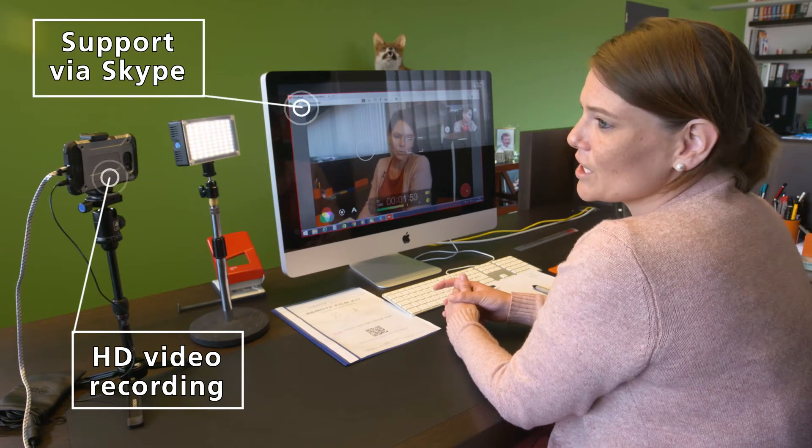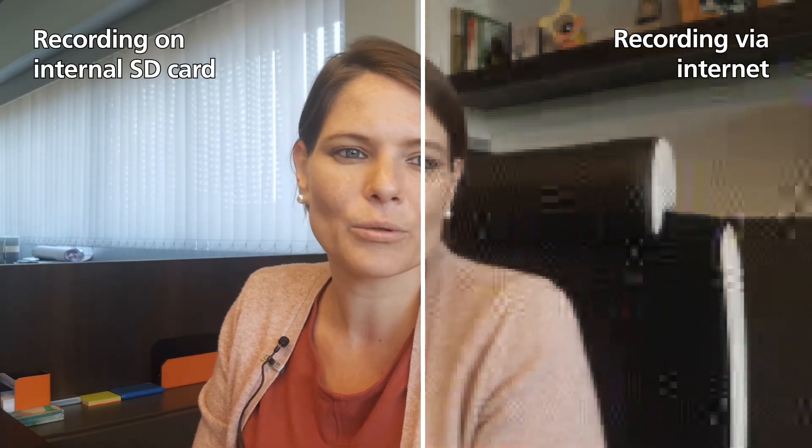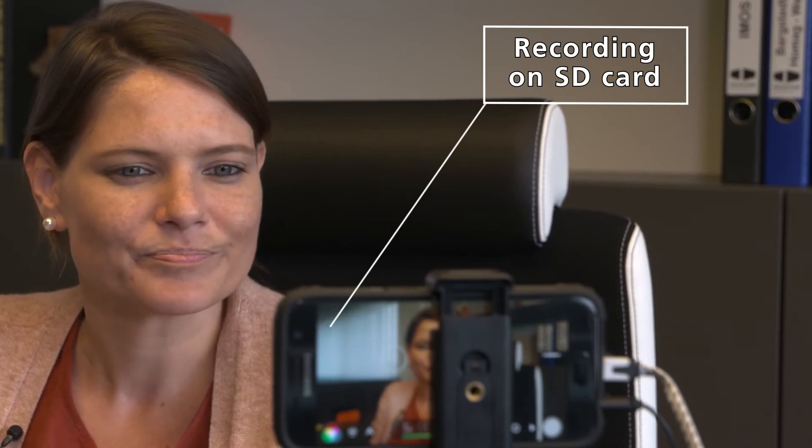The internet connection only serves to view and operate the movie app and smartphone. The available bandwidth has no influence on the quality of the recorded image, because the recording is done on the internal memory of the smartphone.